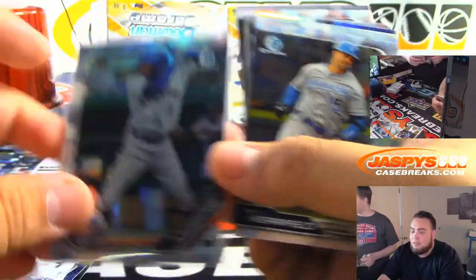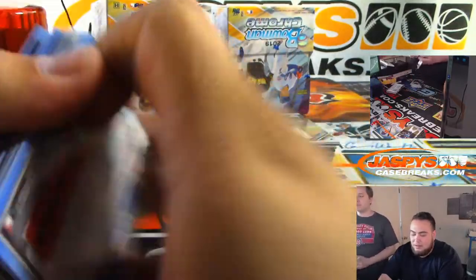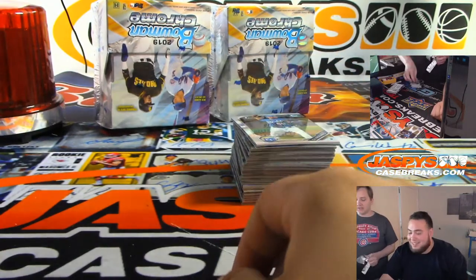It's like LaMelo Ball — he's going to be a first-round pick too. When they were selling packs of LaMelo Ball for $68 each, they sold out within a minute.